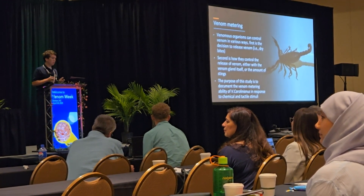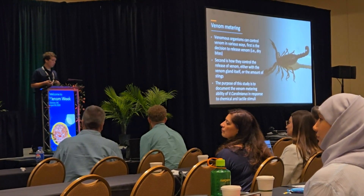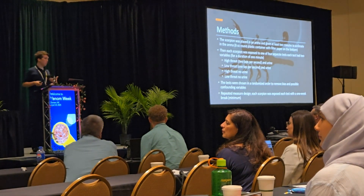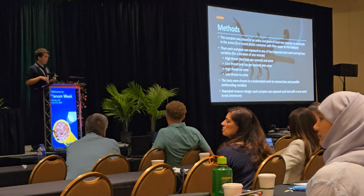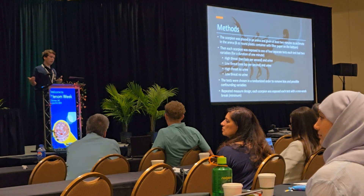The purpose of this study was to document the possible metering of Vaejovis carolinianus in response to chemical and tactile stimuli. The methods involved placing each scorpion in an eight-ounce round plastic container with parafilm on the bottom, allowing each scorpion one minute to acclimate.